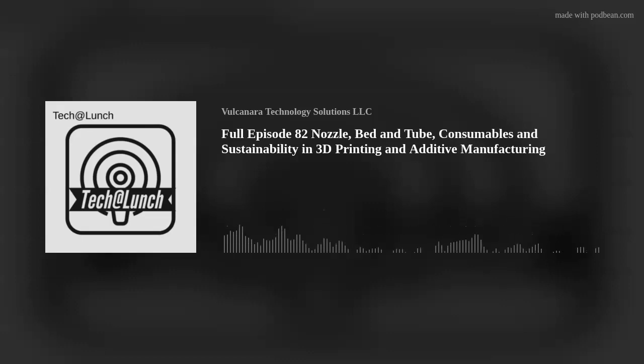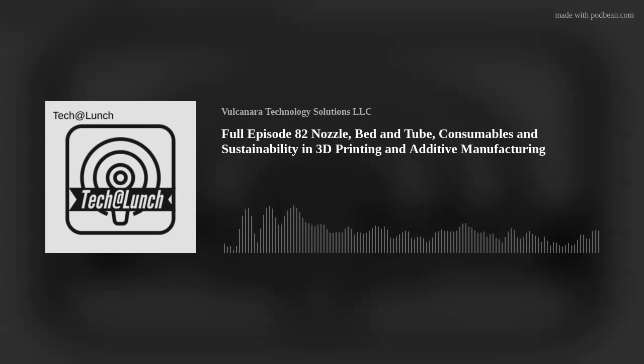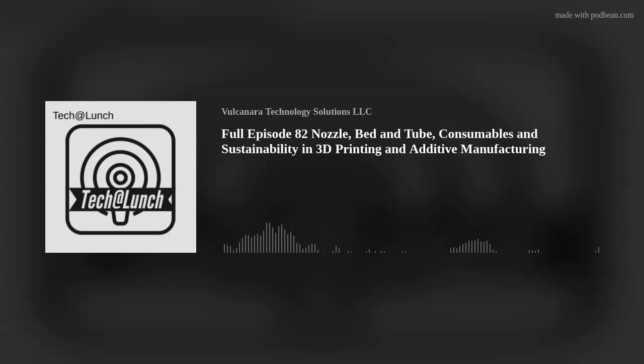Consumables and sustainability. So consumables — to me there are so many things. Anything that you've ever changed is eventually consumable. You have consumed the use, the lifetime of that item, piece, tool, whatever it is. Whenever I think about these two things in conjunction, I'm thinking about what am I using and how fast am I using it? Supply chain management rears its ugly head.